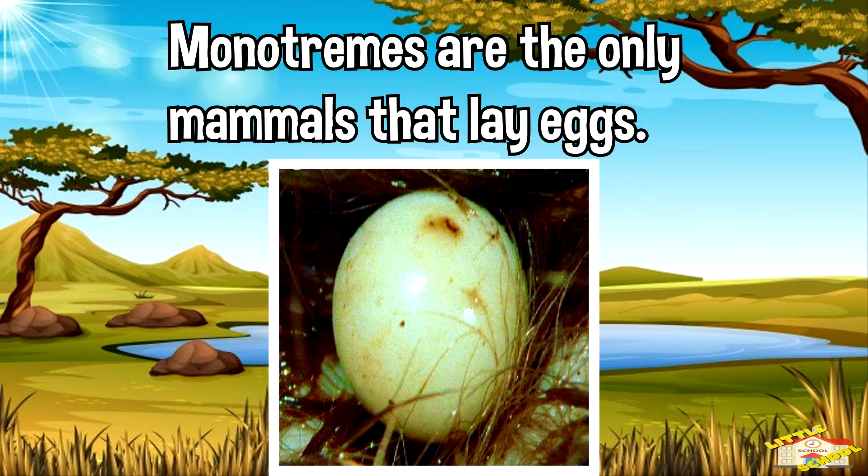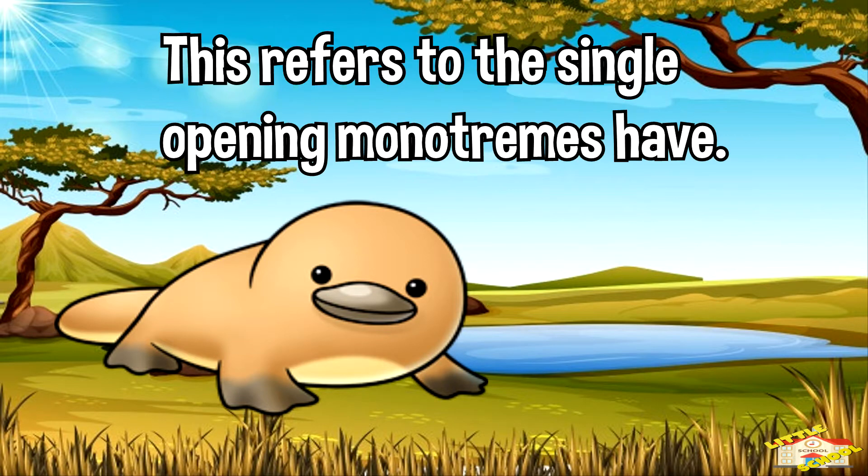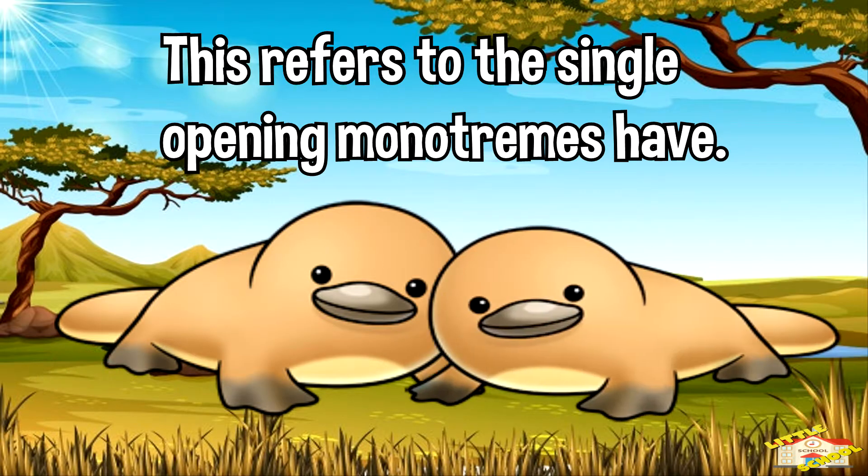Monotremes are the only mammals that lay eggs. The word monotreme comes from the Greek words mono and trema, meaning one and whole. This refers to the single opening monotremes have, which is used for excretion and reproduction.